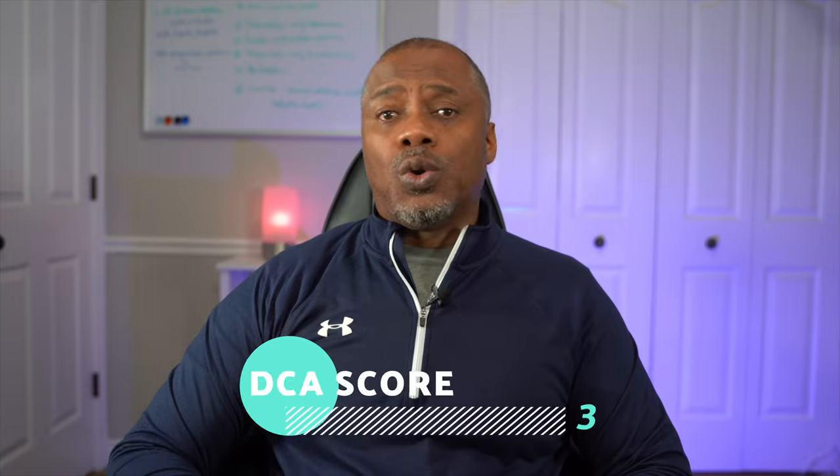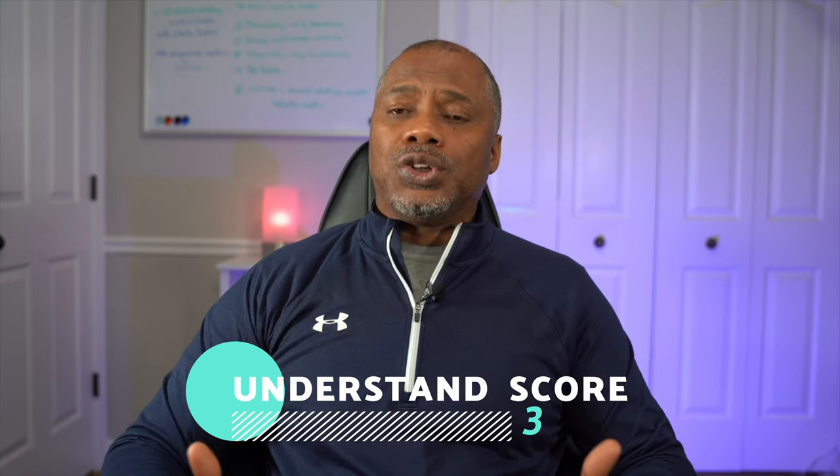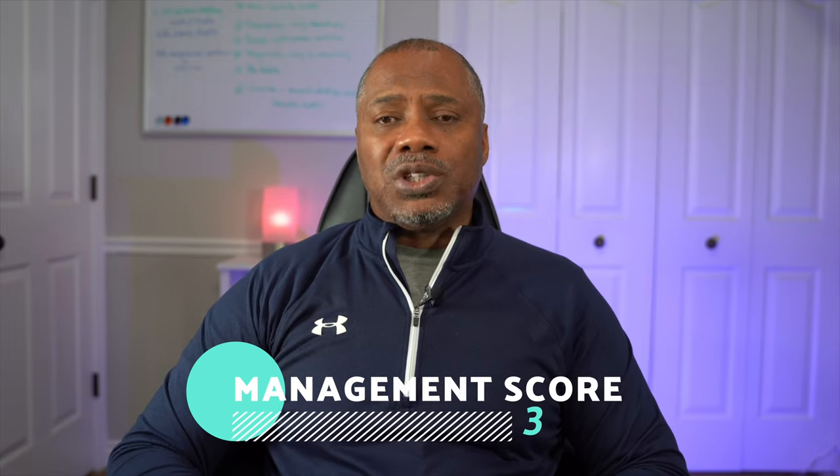The summary of the Workhorse Dumb score so far: durable competitive advantage scored a three, understanding how they make money also a three, and management another three out of a possible ten. I recommend going back to watch those earlier videos so you have a better sense of how this all comes together as a stock analysis scoring system. It's not looking good so far for Workhorse, but let's move through the final pieces of the analysis in the next video to see the process all the way through.